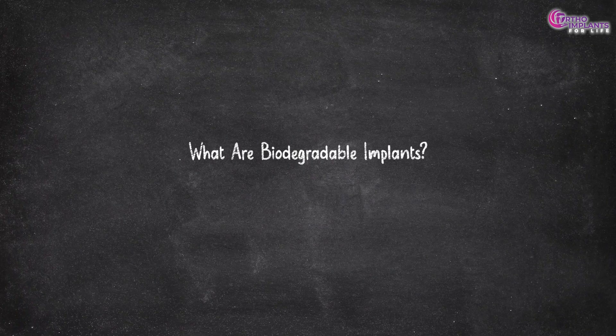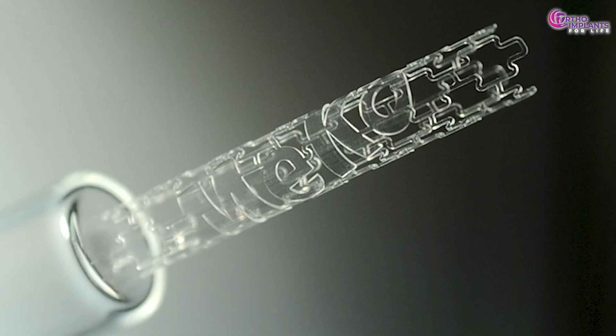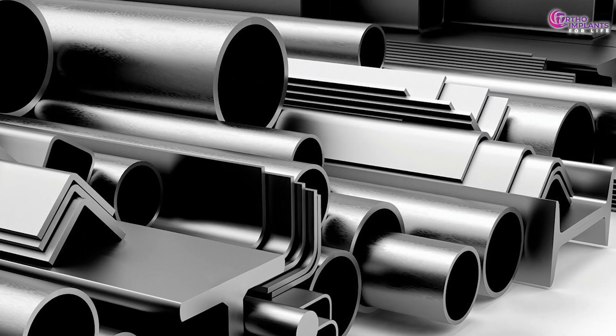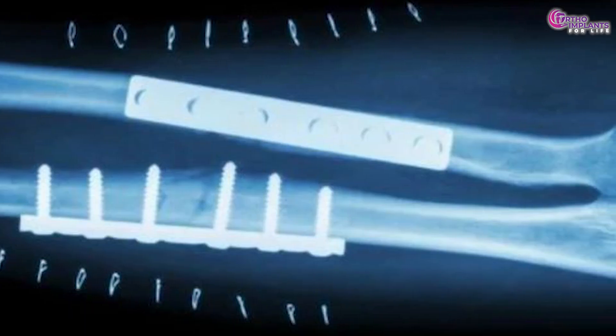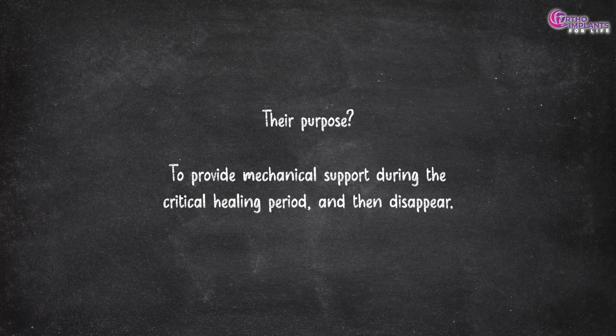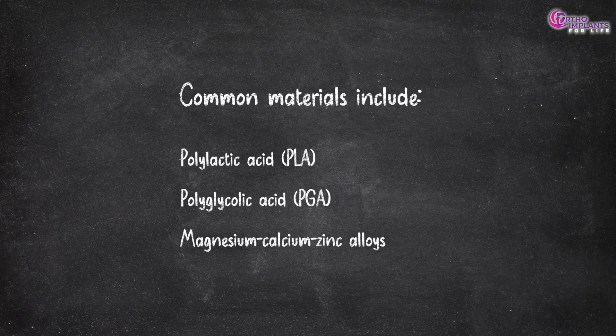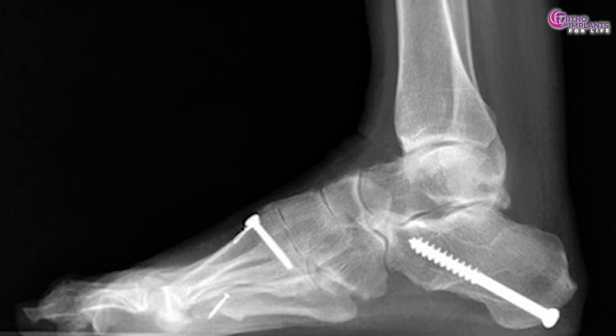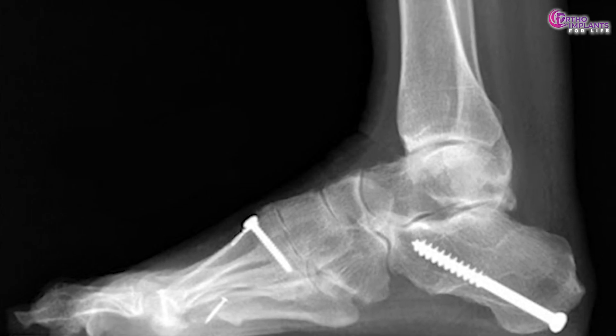Now let us understand what biodegradable implants are. They are made from bioresorbable polymers or magnesium-based alloys that gradually dissolve inside the body as the bone heals. Their purpose: to provide mechanical support during the critical healing period and then disappear. Common materials include polylactic acid (PLA), polyglycolic acid (PGA), and magnesium, calcium and zinc alloys. Over time, these materials break down naturally and are either metabolized or excreted by the body, leaving no trace behind.